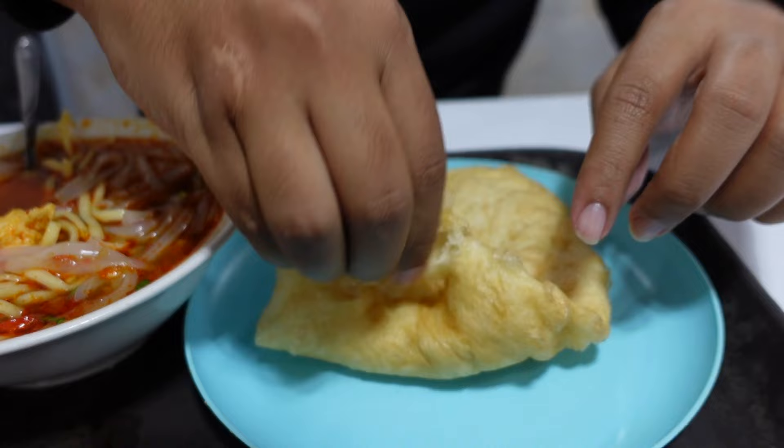They've also given us this bread — it's just a deep fried dough — and there's also some chilli on the side for those who want it. Let's give it a try. It tastes exactly like our chana batura. Just like a big puri.